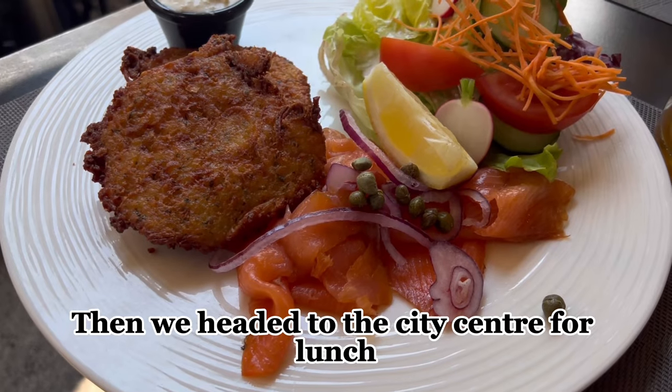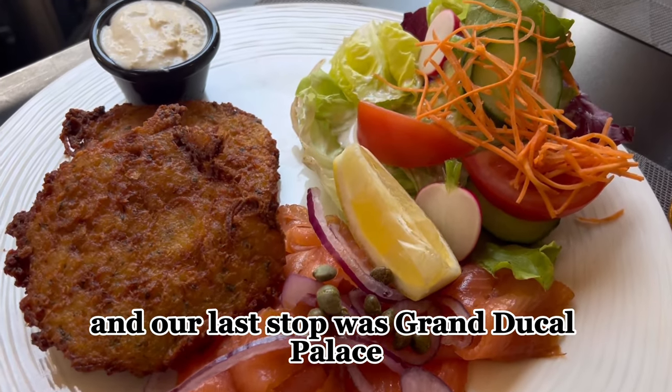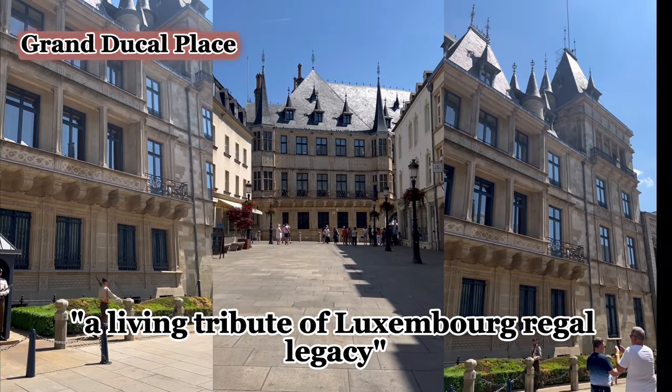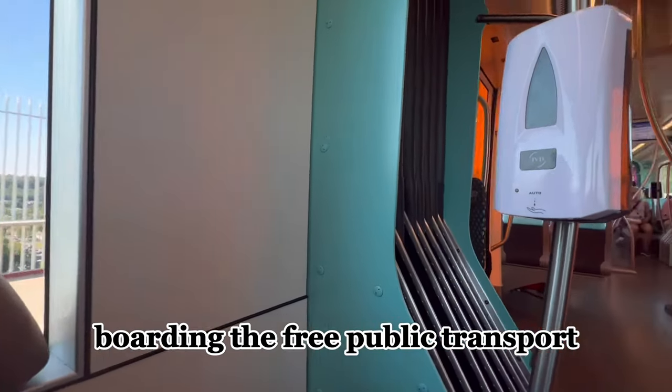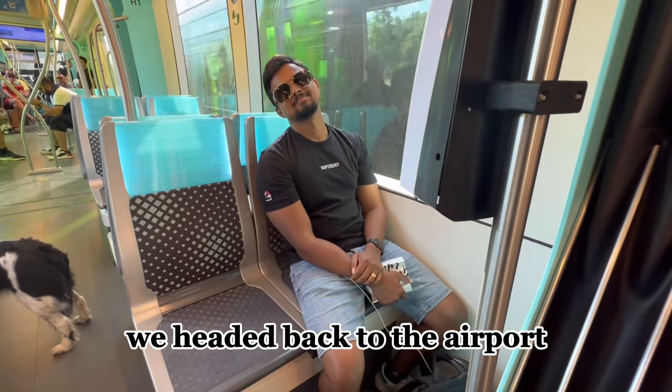We headed to the city center for lunch, and our last stop was the Grand Ducal Palace, a living tribute to Luxembourg's regal legacy. Boarding the free public transport, we headed back to the airport.